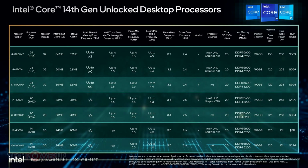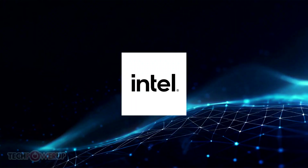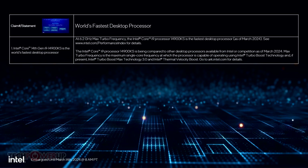The Core i9-14900KS comes with a 3.20 GHz base frequency for the P cores. Each of the 8 Raptor Cove P cores comes with 2 MB of dedicated L2 cache. The 16 Gracemont E cores are arranged in 4 E core clusters; each cluster shares a 4 MB L2 cache among its 4 cores. The 8 P cores and 4 E core clusters share a 36 MB L3 cache.